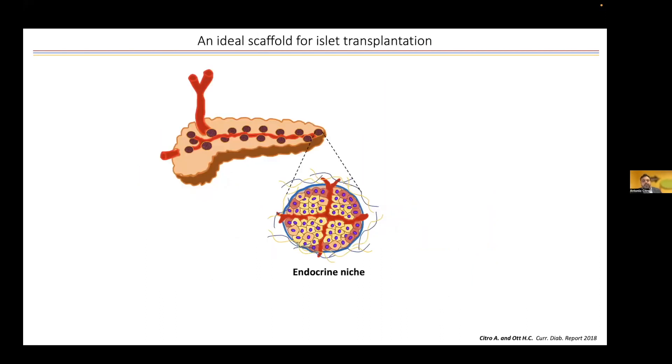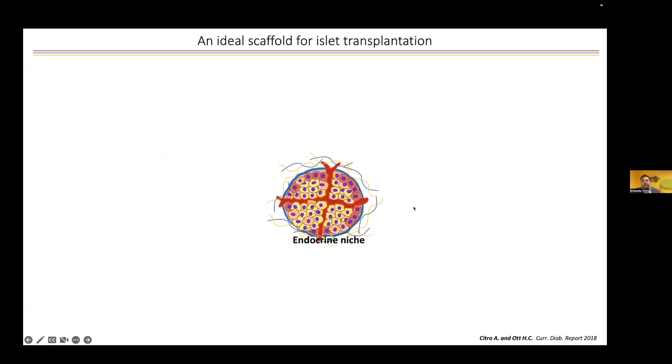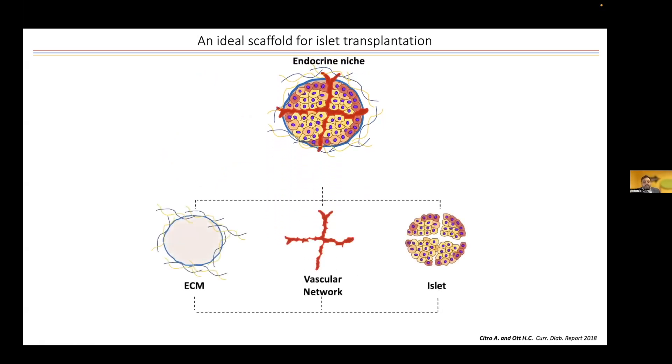When we start thinking about transplantation, we were looking at the original scaffold of the pancreatic islet — the pancreas. Islets normally are really avid from a metabolic point of view, and they require a very large vascular network in order to elicit their function: to sense glucose and produce insulin accordingly. From an engineering perspective, we want to minimize our scaffold, so we were looking at the minimum requirements of the endocrine niche. This is actually composed by three main building blocks: the extracellular matrix, the vascular network, and of course the pancreatic islets.